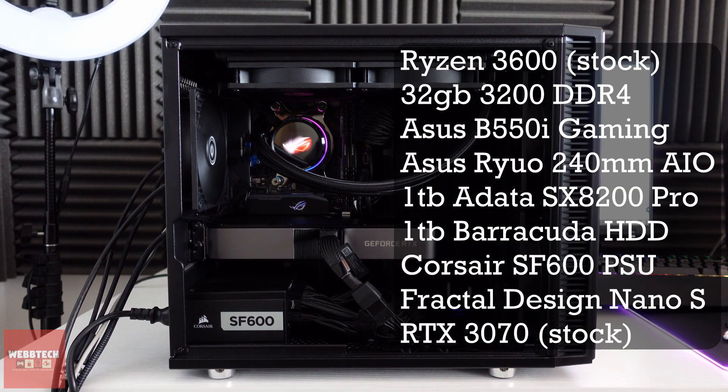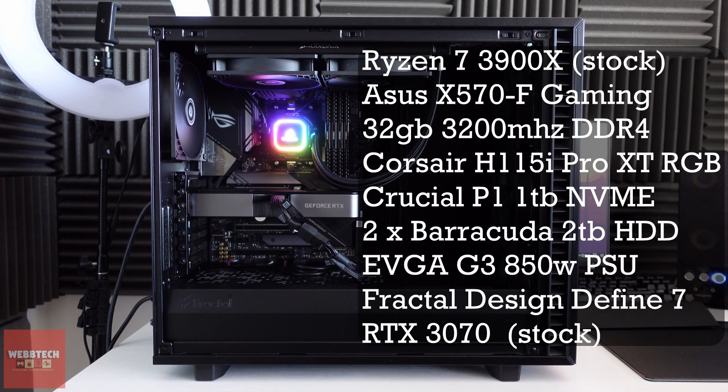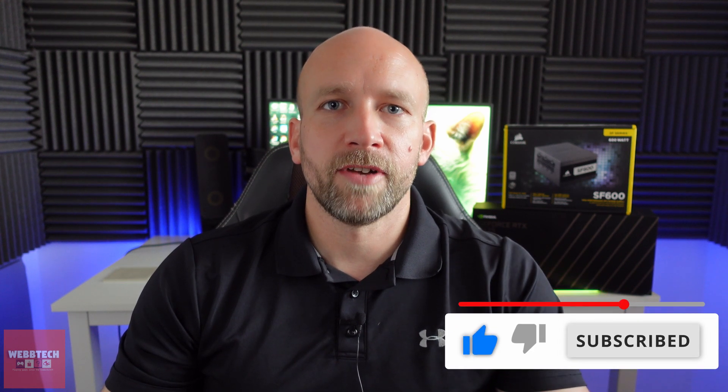NVIDIA is telling us a 650W power supply is what we need, but it's not until you really do some testing that you really know how much your system draws. Today we're going to be using two systems to test. The first is a Mini-ITX build with the 3600 and the 3070, with an AIO — all the details are on screen. The second is my 3900X system, also running the 3070, with a 280mm AIO and lots of fans, using an 850W power supply.